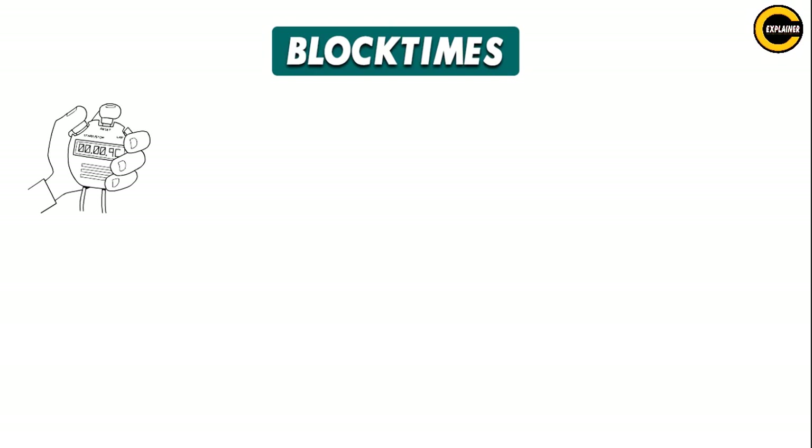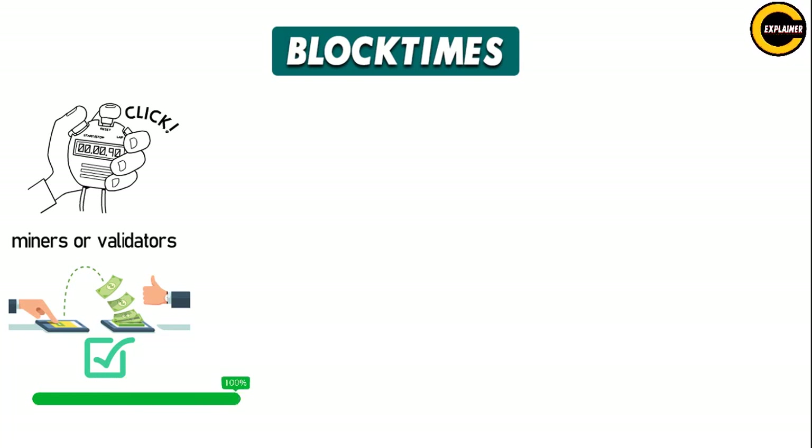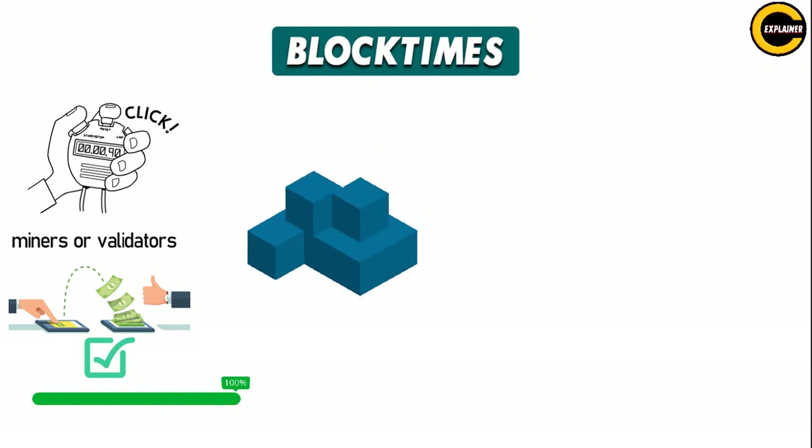Block times. Block time is the measure of the time it takes the miners or validators within a network to verify transactions within one block and produce a new block in that blockchain. Generally speaking, faster block times are more appropriate for applications where it is important that information is added to the blockchain quickly. So who has the fastest block times? Let's compare.